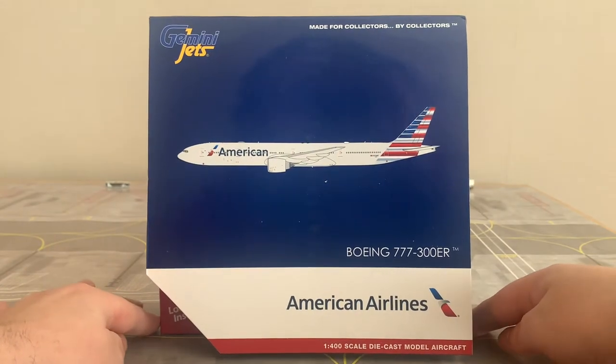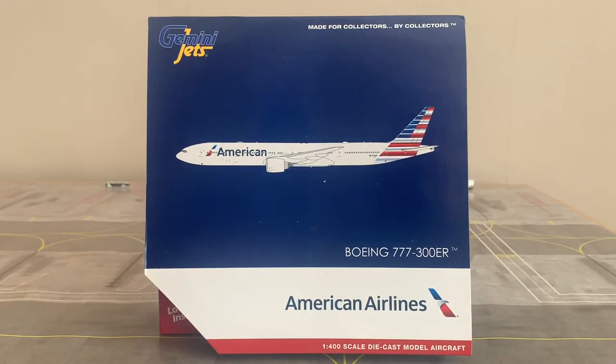If you haven't yet seen the unboxing of this model alongside the Lufthansa Cargo 777 Freighter that arrived damaged, go ahead and check out the card in the top right corner. So now that we've done the reading of the aircraft information, the airline information, and the showcase of the box, let's go ahead and check out the model.